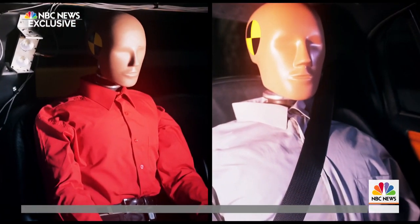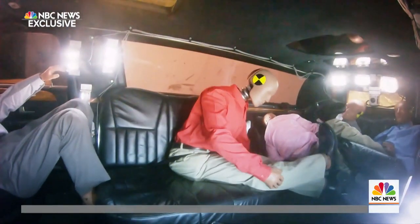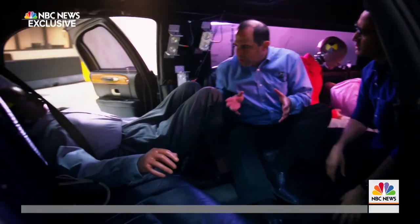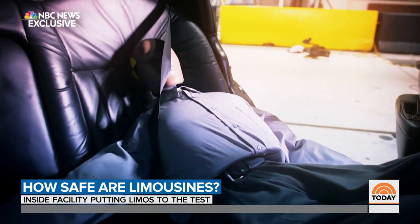But what about the two belted passengers? This belted passenger experienced major whiplash. And the other? This passenger was belted with a three-point belt, but slid down underneath the belt — it's not an ideal place to find yourself.